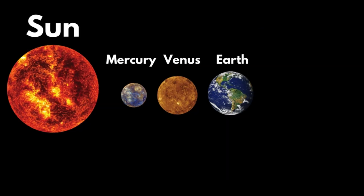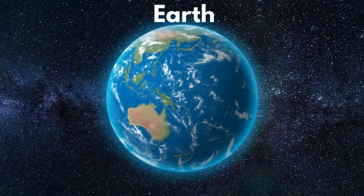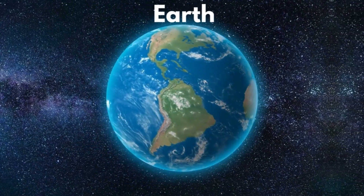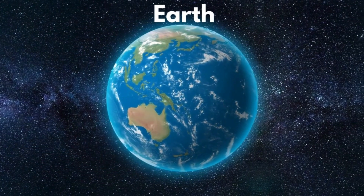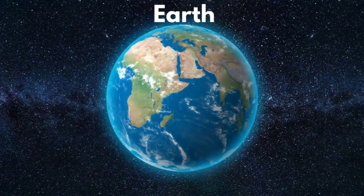Earth. Earth is my favorite planet. Earth is a unique planet. It has suitable climatic conditions, landforms, and water bodies which support life in all forms. Do you know that Moon is the Earth's only natural satellite?